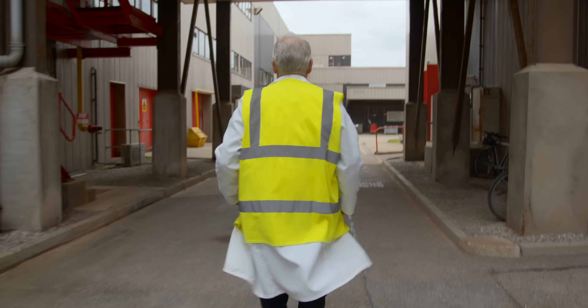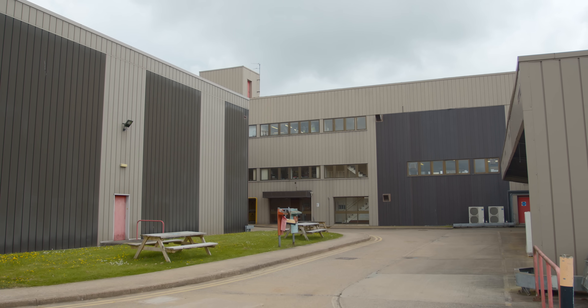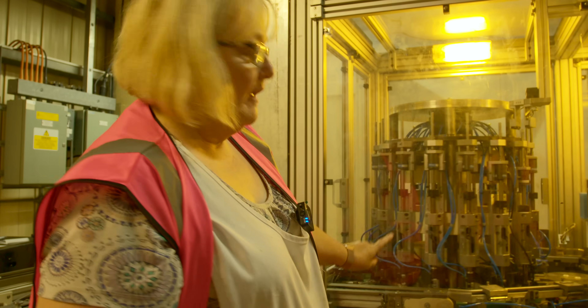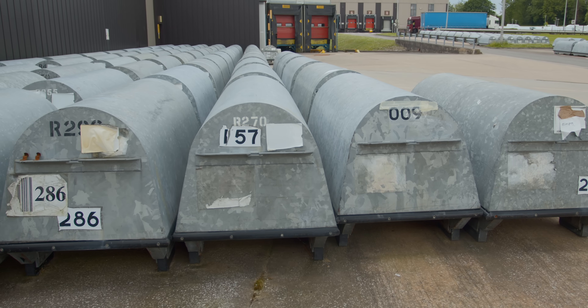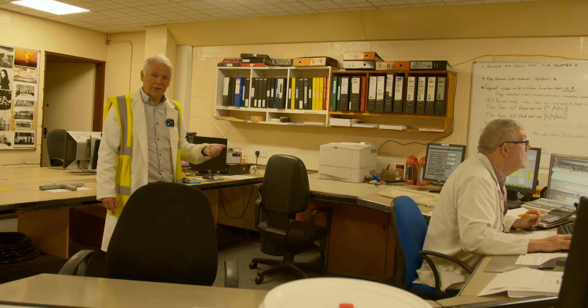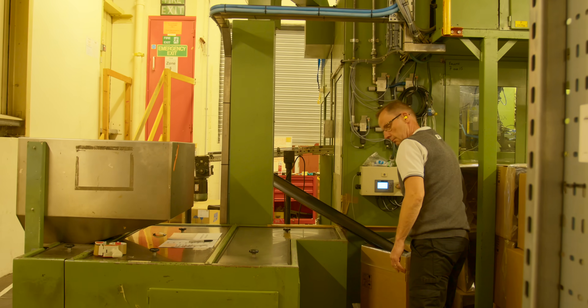I'm not sure if you'll be able to tell from the footage, but the Ilford facility is enormous. This place is basically a whole campus with a bunch of buildings dedicated to a lot of different things, all very important in the process of creating film. They've got all kinds of machines, storage facilities, and labs — all very important in fine-tuning the products they offer to us film photographers.